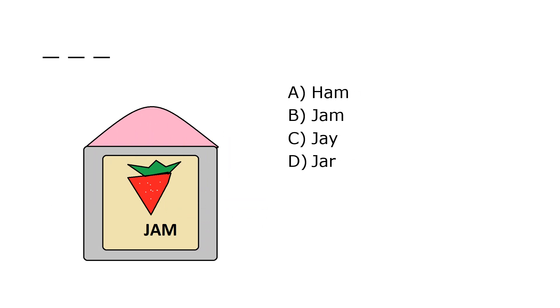What is it? A. Ham, B. Jam, C. J, D. Jar. Our correct answer is B. Jam.